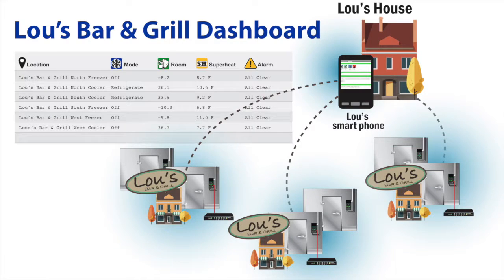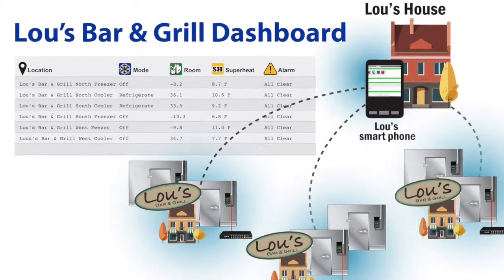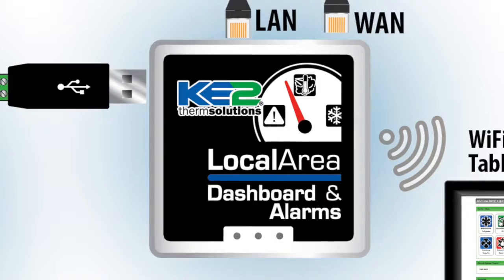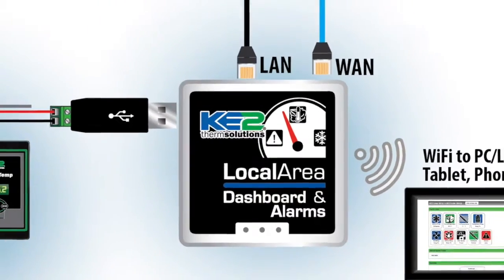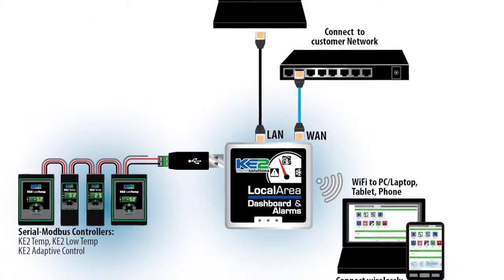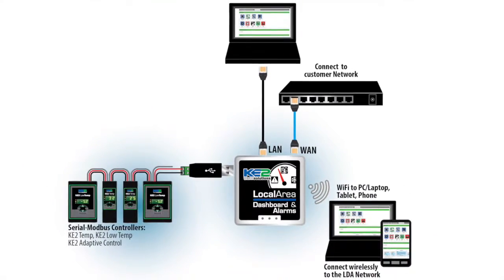Like the Key to Temp, the potential to communicate remotely with the controller is a huge benefit for both contractors and end users. You can adjust system set points, prepare for a service call, or a lot of end users just want to take a look for peace of mind. When used with the Key to LDA communication device, the Key to Low Temp can be monitored, controlled, and provide alarm notifications via text or email through the local area network.